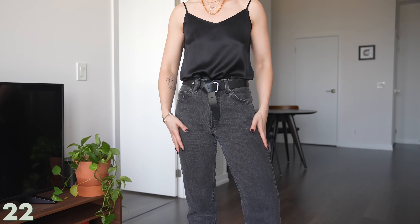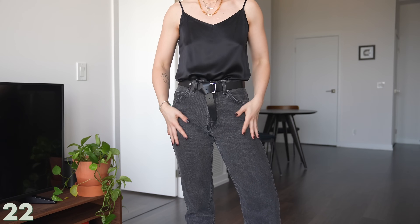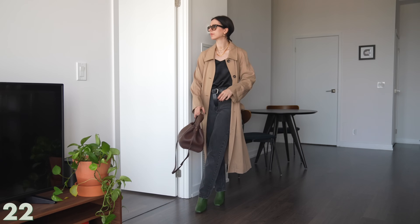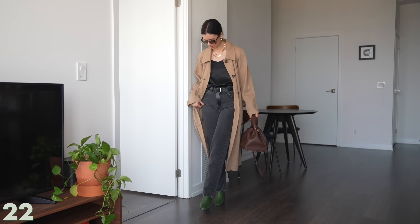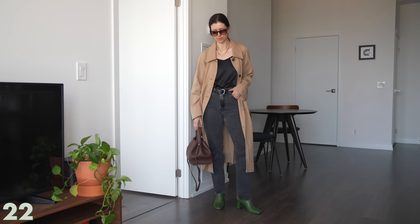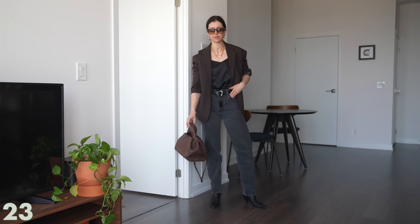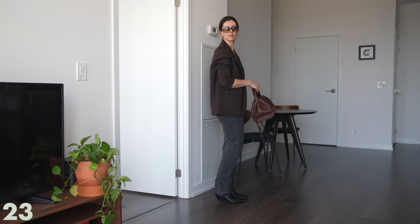Now we're getting into some black on black — some delicious monochromatic dressing. These are a pair of vintage Levi's — I don't quite remember the exact style code, I'll leave it on screen for you. I really like the idea of doing black on black, or the washed denim with the shiny silkiness of the shirt, and then throwing on the green boots for a fun little pop of color. I think brown and black go so well together too — and same with black and navy. Don't be afraid to try those combinations.